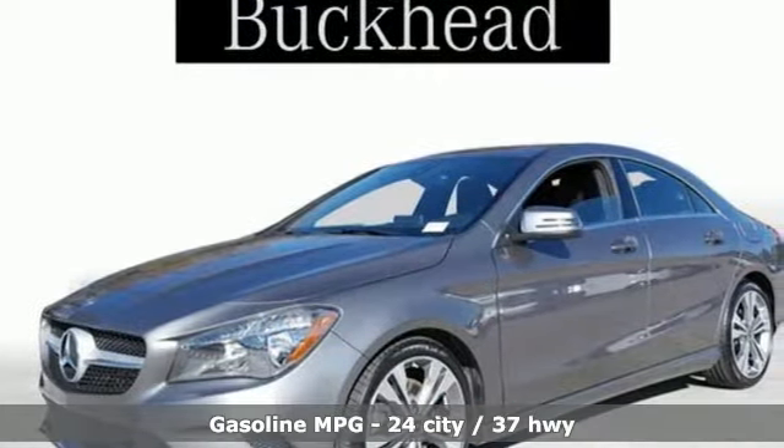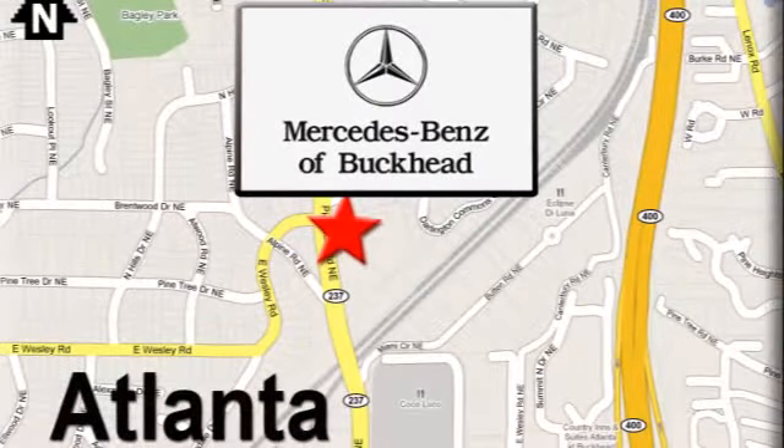To get the best, get a Mercedes-Benz. Experience it for yourself today. Call or visit today. We're conveniently located at 2799 Piedmont Road in Atlanta.